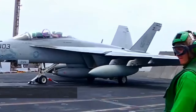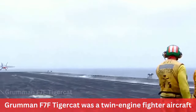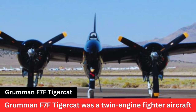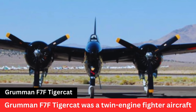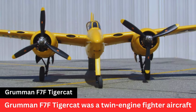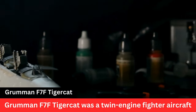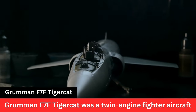Operational History. The F-7F Tigercat saw limited service in World War II, entering service in the later stages of the conflict. It primarily served in the Pacific Theater as a land-based fighter and attack aircraft. Some Tigercats were used by the United States Marine Corps and the United States Navy.